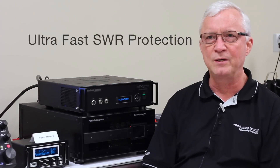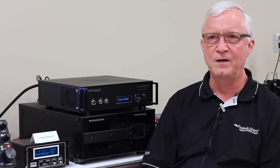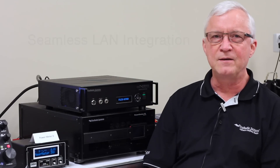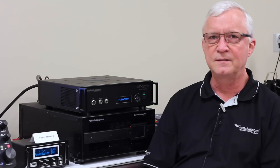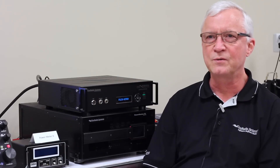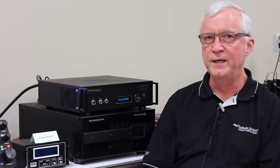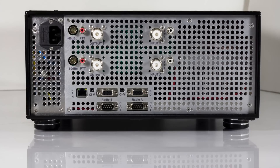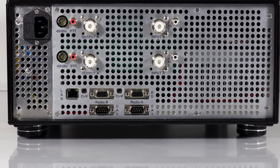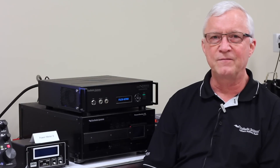It has ultra-fast SWR protection — less than one microsecond to respond to SWR faults. It includes seamless LAN integration with the Flex 6000 series. Here we have a Flex 6700 with the amplifier set up for SO2R operation that we'll demonstrate in a few minutes. It also has the capability of working with other radios using BCD, serial, or CI5, and it will operate with any of those radios with the existing ports on the back of the amplifier.